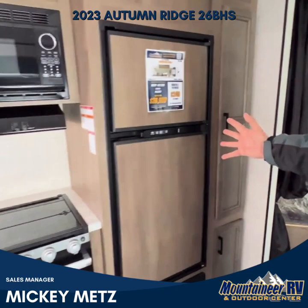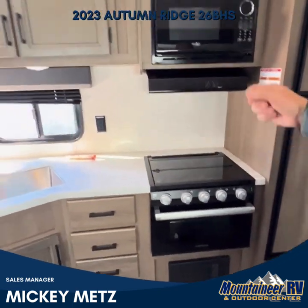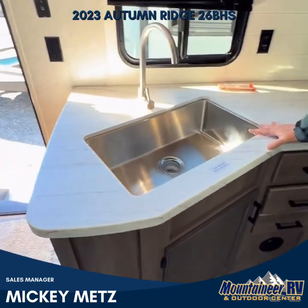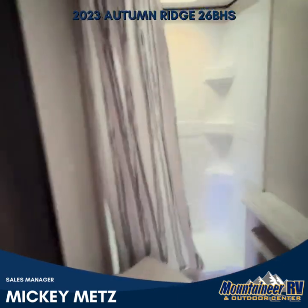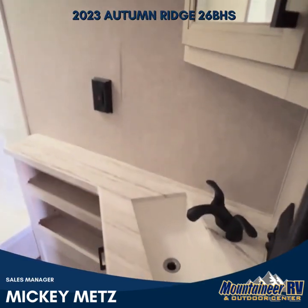Nice refrigerator, has the microwave and the oven here. It also has a nice solid single bowl sink. The bathroom has a large shower, nice sink, and medicine cabinet.